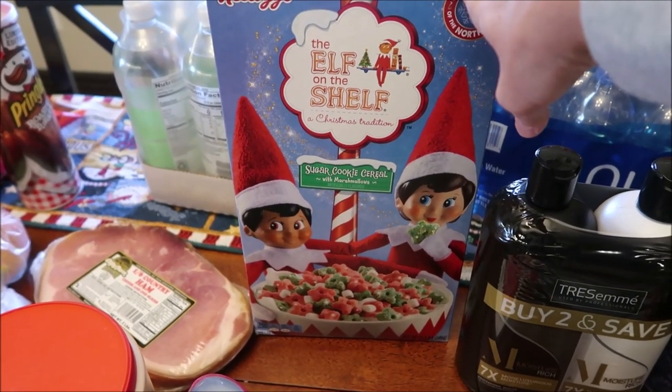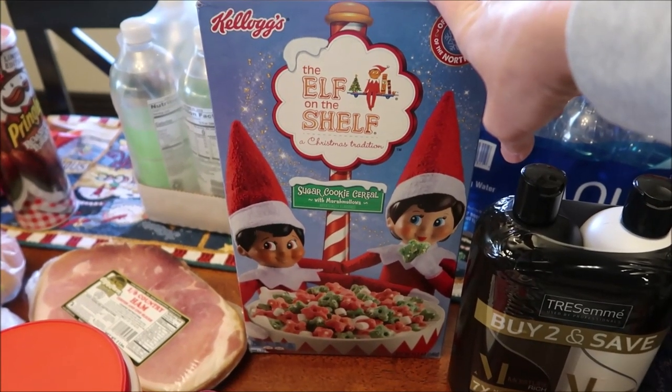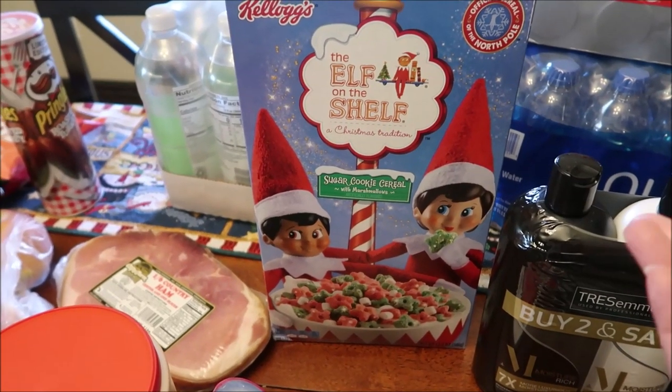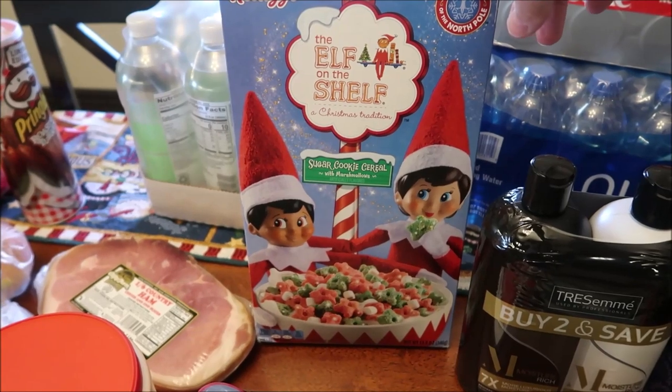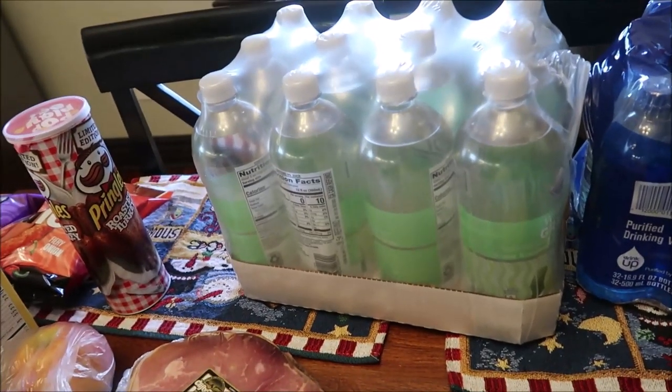If you're waiting for Walmart to notify you when they get it in, don't wait — just visit the store because they never notified me by email like the program says it's supposed to work. This is a sugar cookie cereal with marshmallows — it sounds really good. We bought a 12-pack of Clear American White Grape.